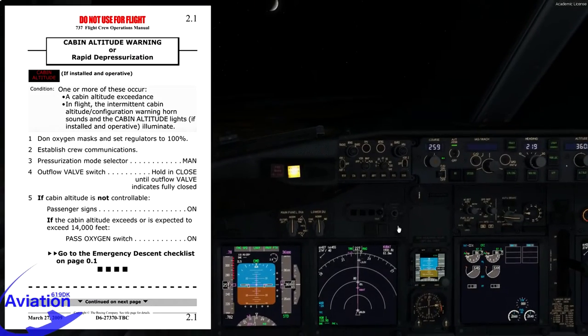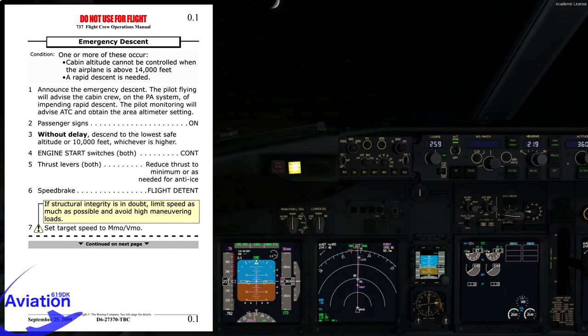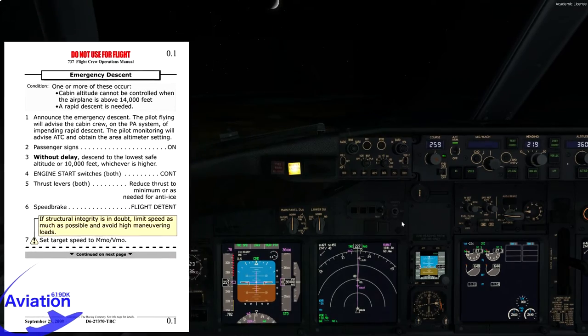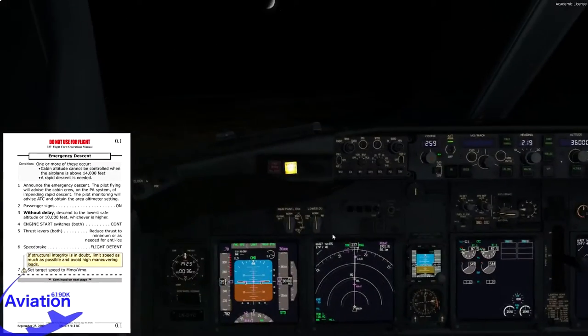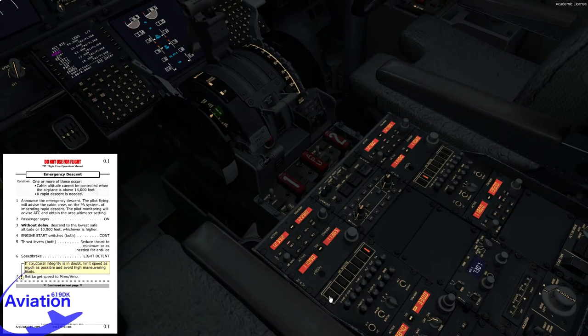Next step: go to emergency descent checklist on page 0.1. Condition: cabin altitude cannot be controlled when the airplane is above 14,000 feet — affirmative. Step 1: announce the emergency descent. The pilot flying will advise the cabin crew on the PA system of the impending rapid descent. The pilot monitoring will advise ATC and obtain the area altimeter setting. Today we have the honor of being both captain and first officer. We'll initiate by turning onto the PA system — 'Cabin crew, prepare for emergency descent.'